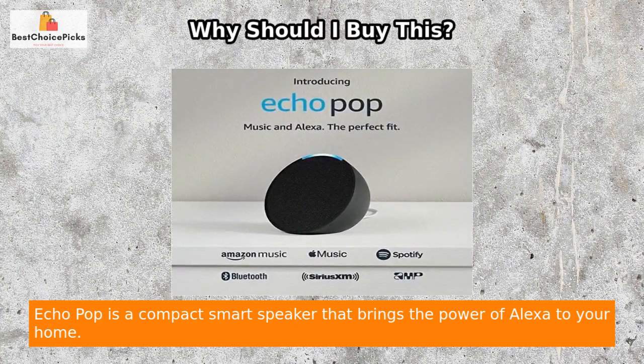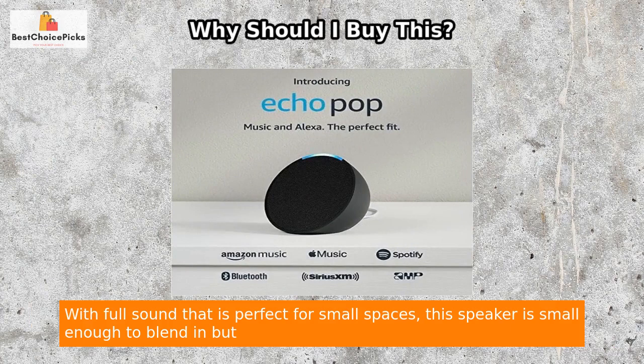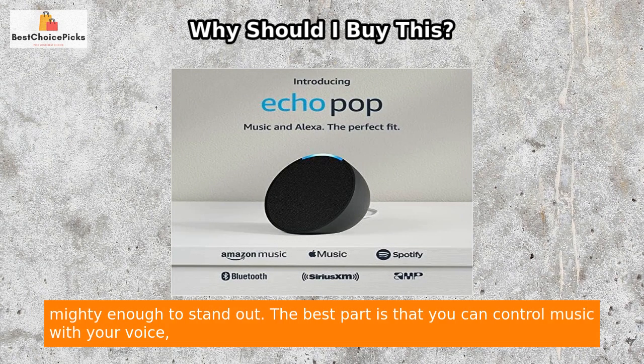Echo Pop is a compact smart speaker that brings the power of Alexa to your home with full sound that is perfect for small spaces. This speaker is small enough to blend in but mighty enough to stand out.